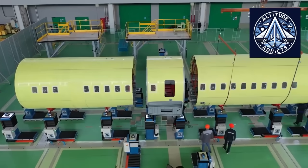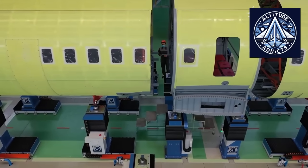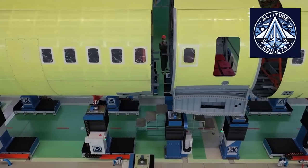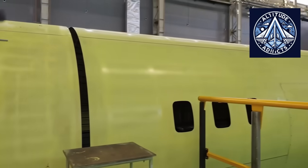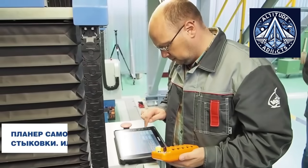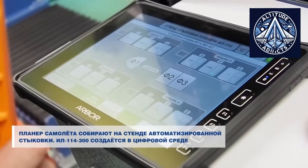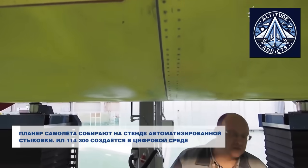Engineers conducted detailed examinations of fatigue properties and lightning strike resilience. Additional tests covered hydraulic system inspections, evaluations of the blade pitch change mechanism, and structural integrity verification of individual components. The program also included more than 80 certification flights of the IL-114-300 fitted with the new propeller, including operations in challenging climatic conditions.